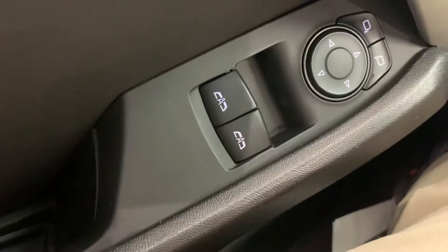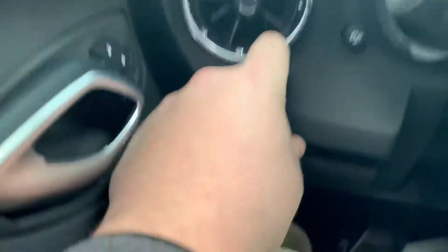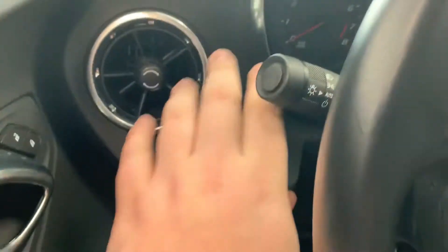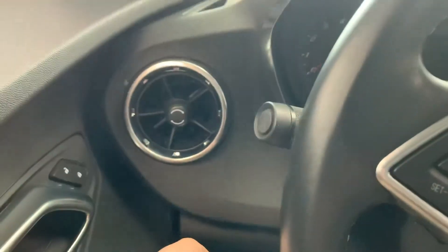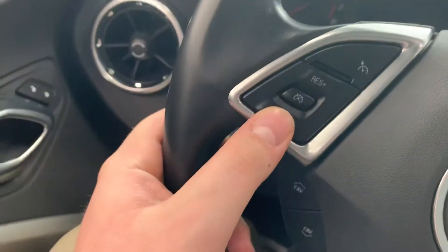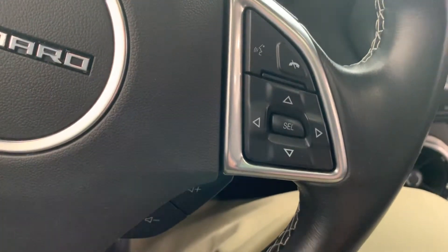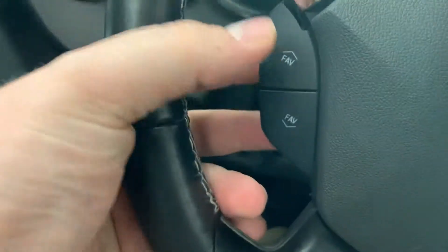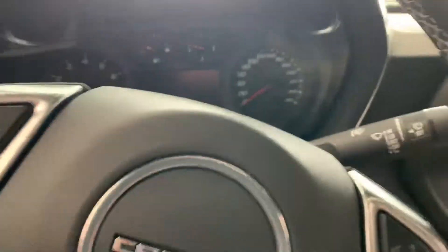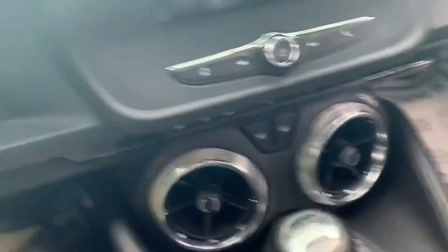You can see the left side has your window controls as well as your mirror controls. It does have electronic locks, an AC vent on this left side as well, and a dimmer. There's a flat bottom steering wheel for a racy style — it does say 50 on it. It does have cruise control on the left side here, as well as hands-free talking features. Radio controls look like right here on the left side, which is pretty cool. It's a manual transmission — you can see right here.